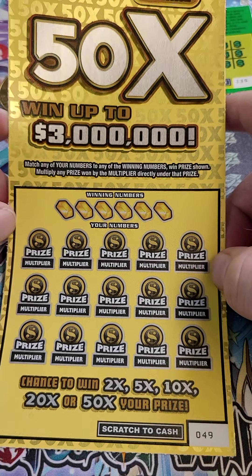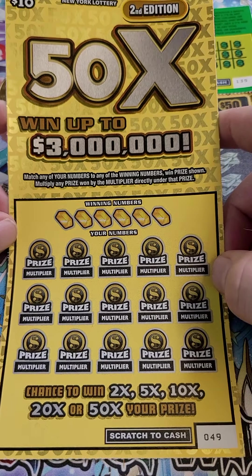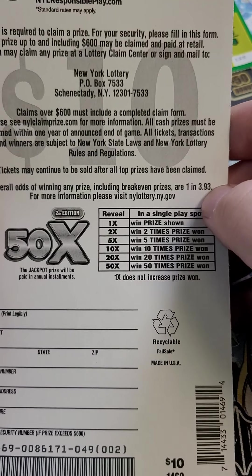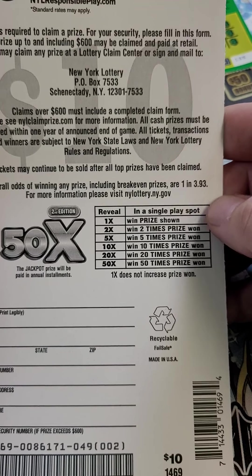Last but not least, we got the 50X went up to $3,000,000. Second edition, ticket number 49. Odds increased a little bit — we got the 1 in 3.93.